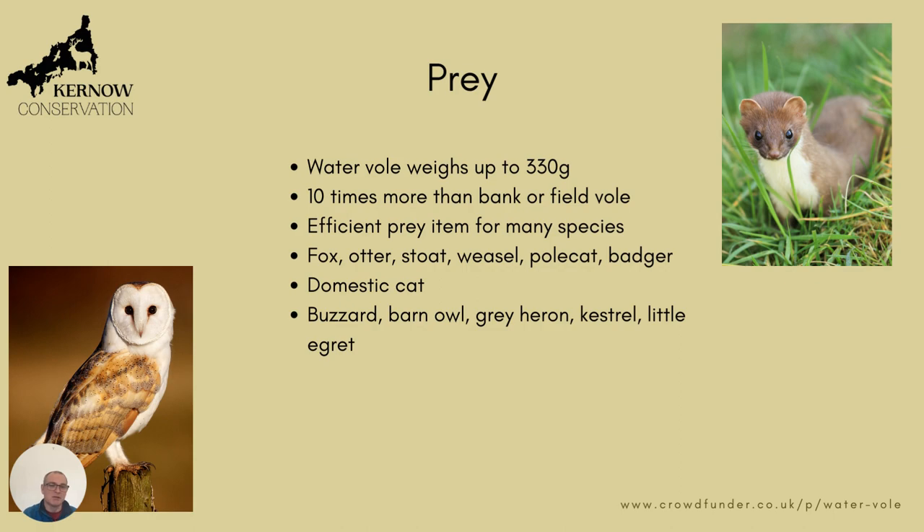And this applies also to lots of other species. Mammals — foxes, otters, stoats, weasels, polecats and badgers — will all take water voles, as well as domestic cats, and that's something we're going to be monitoring quite closely at the site. Also lots of bird species: buzzards, barn owls, grey herons, kestrels and little egrets will all make a meal of water vole. So it's a big food source in the environment that we're going to be replacing.